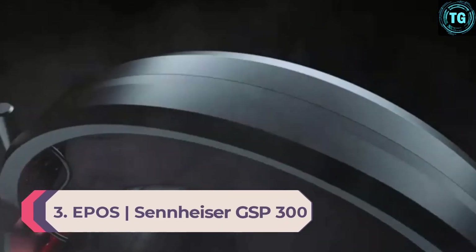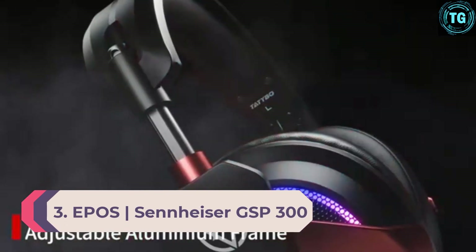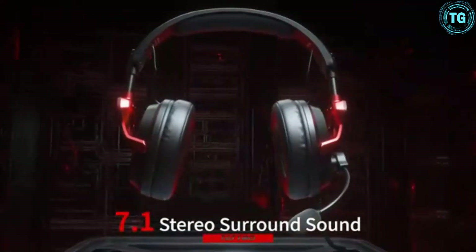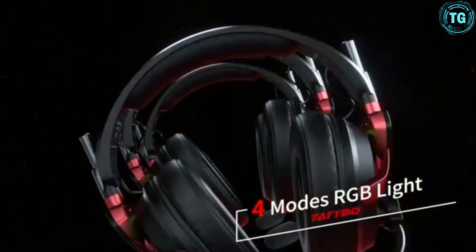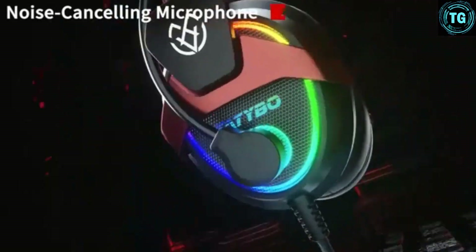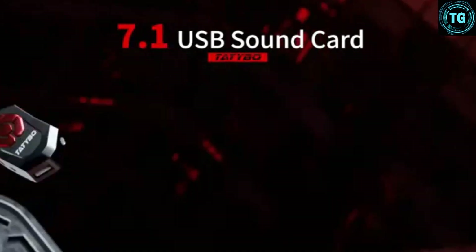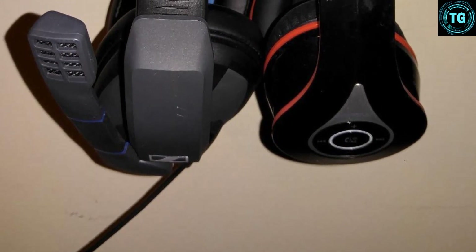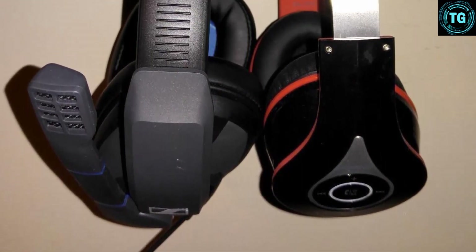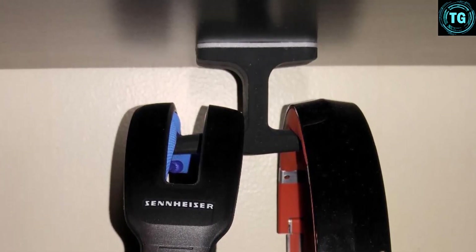Number 3: EPOS Sennheiser GSP 300. Getting a Sennheiser-quality headset at this price point with this level of device versatility is an excellent proposition and easy to recommend. If you're desperate to get Sennheiser-level audio quality without paying premium price tags, I can't recommend the GSP 300 more. It's compatible with every device and provides detailed audio, excellent surround/directional accuracy, and great overall richness.